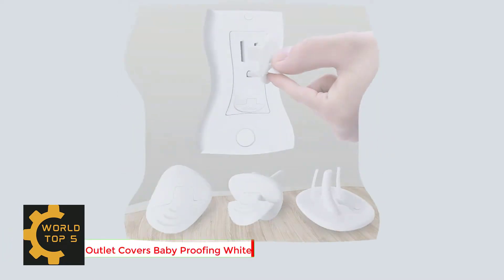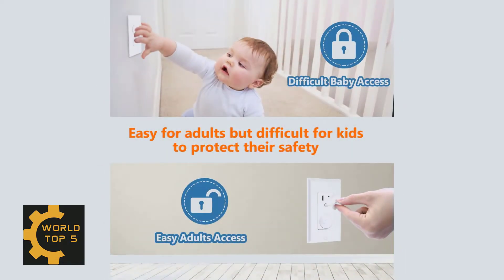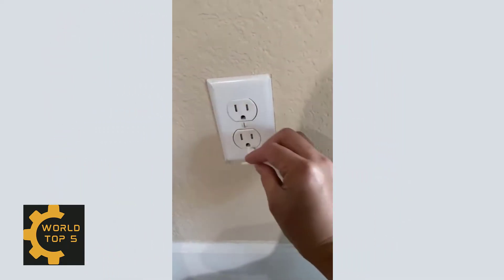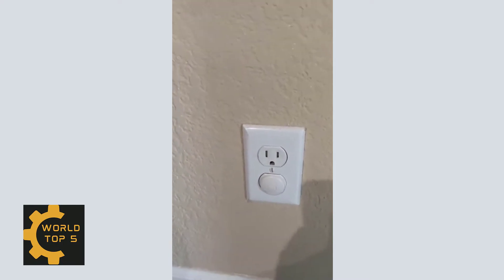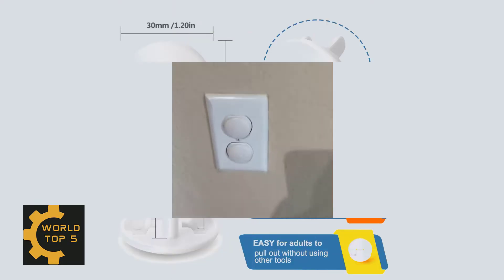Number 2: Outlet Covers Baby Proofing White, Probeby 38-Pack Plug Covers for Electrical Outlets. Electric outlets will inevitably exist in the home of each of us. Probeby baby outlet covers and plugs are produced to keep children away from electric hazards, keeping babies safe. You can also use these safety plug covers as socket sealers to prevent cold drafts in the winter. We are seriously committed to creating better plug safety covers.